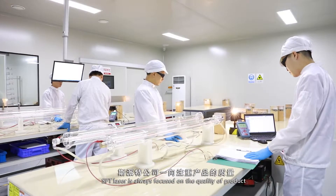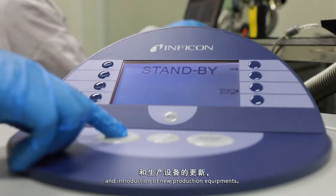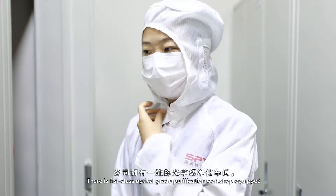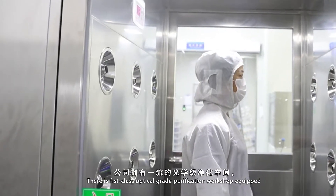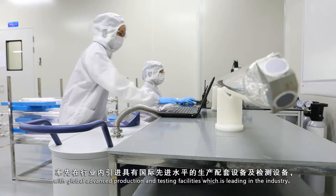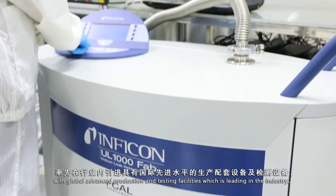SPT Laser is always focused on the quality of product and introduction of new production equipment. There is a first-class optical grade purification workshop, equipped with globally advanced production and testing facilities, which is leading the industry.